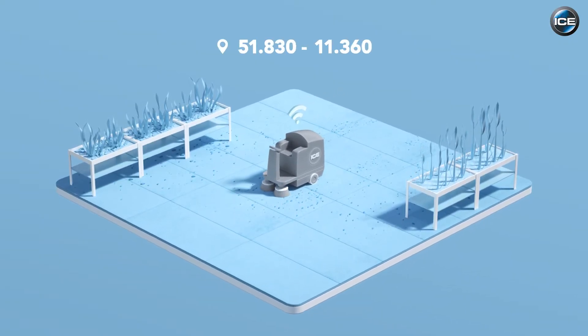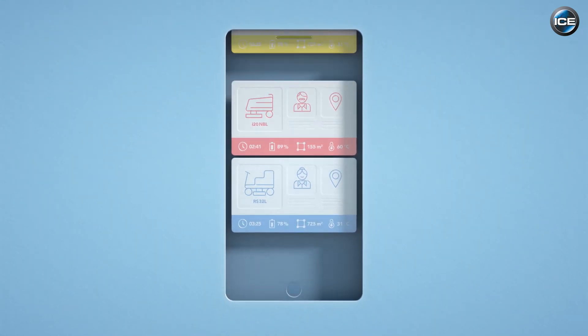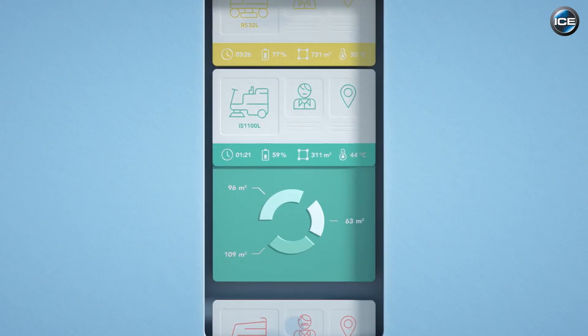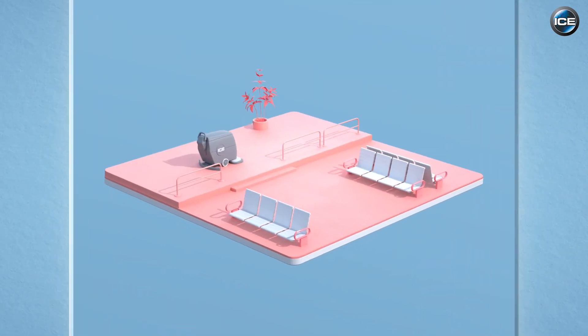You can keep track of all this information online or with the free app. This way you are always in control of the cleaning result, also in case of fleet management. Clever maintenance is ensured too.